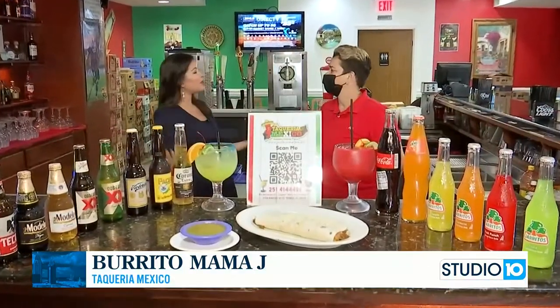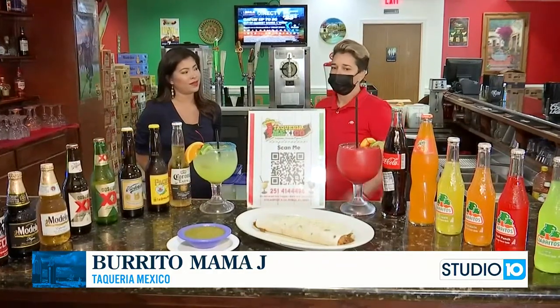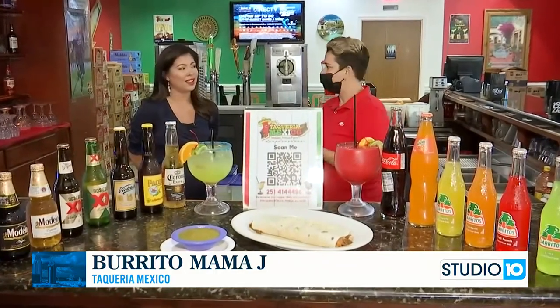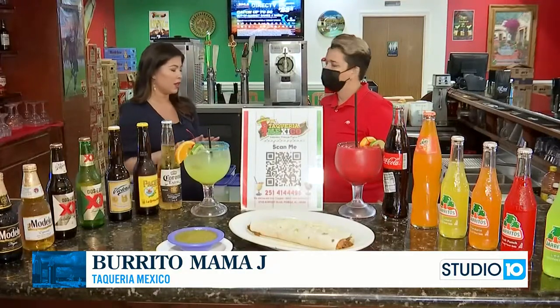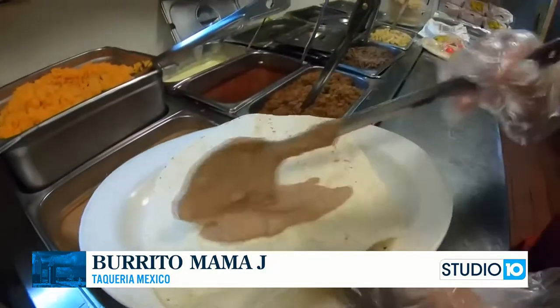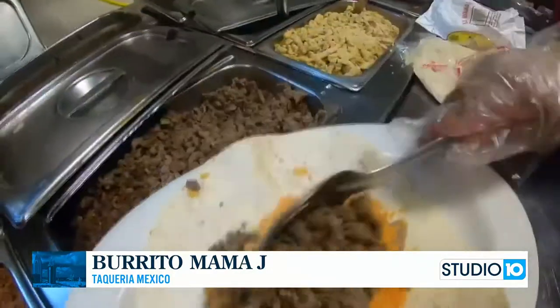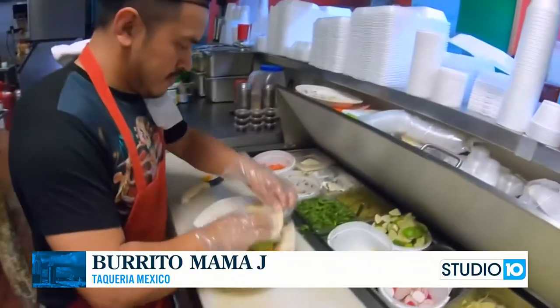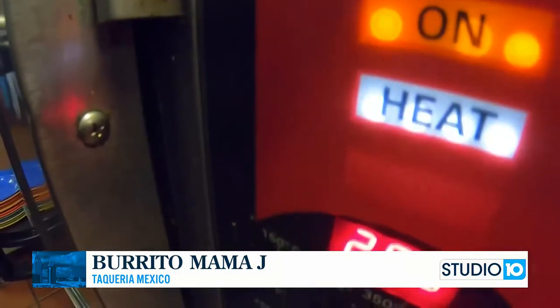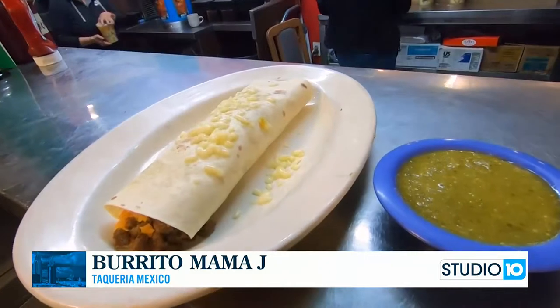Today our theme is burritos. We are going to be making one of the three main burritos here — Burrito Mama J, Burrito California, and Fajita Burrito. We already have one on the countertop right here. This is called Mama J Burrito. It's named after the owner's mother. What we have here is a burrito with rice and beans, guacamole, sour cream. We also make it with a tomatillo sauce. You guys can choose a cheese sauce or another burrito sauce, but this is how we make it traditionally with the tomatillo sauce.